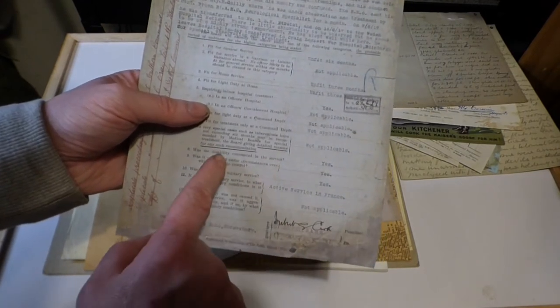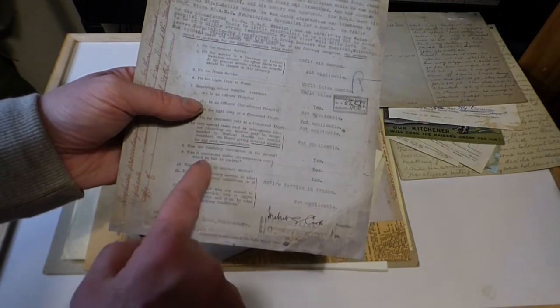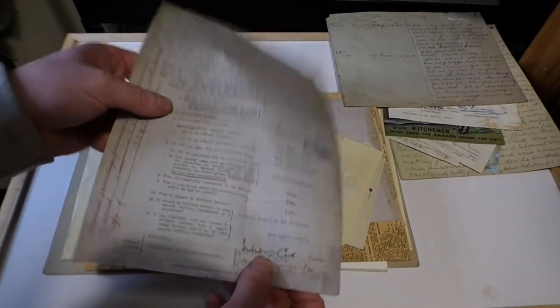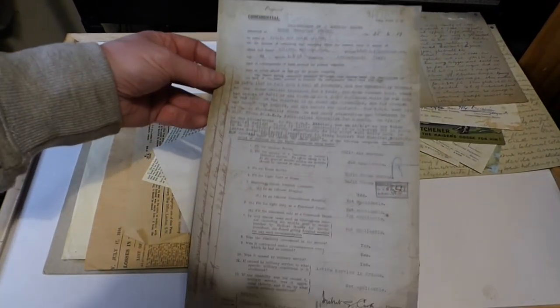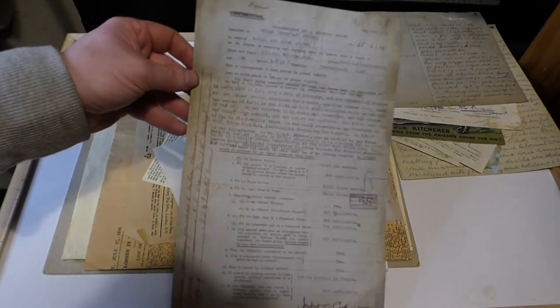The report asks: was the disability contracted in service? Yes. Was it caused by military service? Yes. When you read through it, he did suffer from shell shock. This was dated the 25th of the 6th, 1917 — a very interesting little document to read.